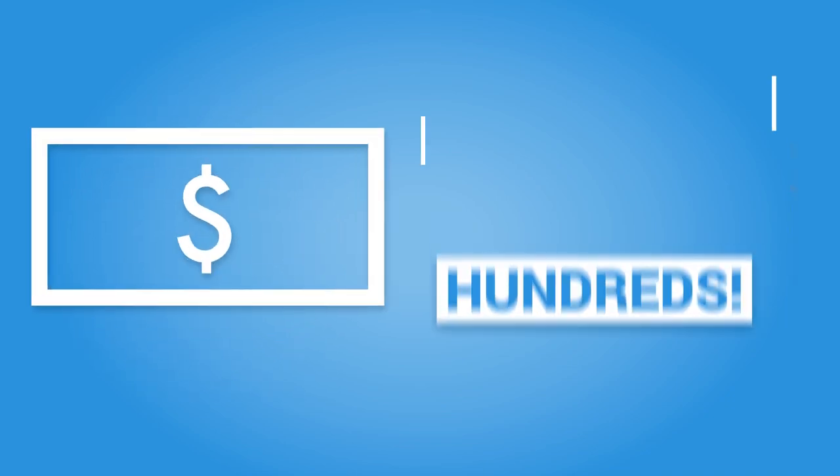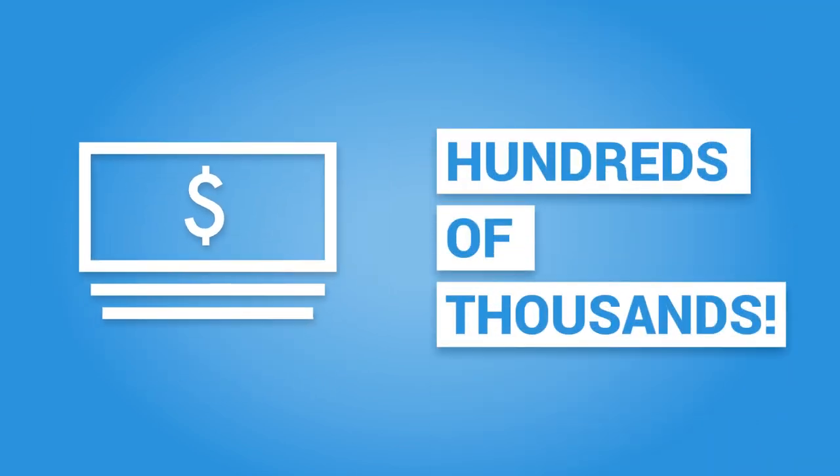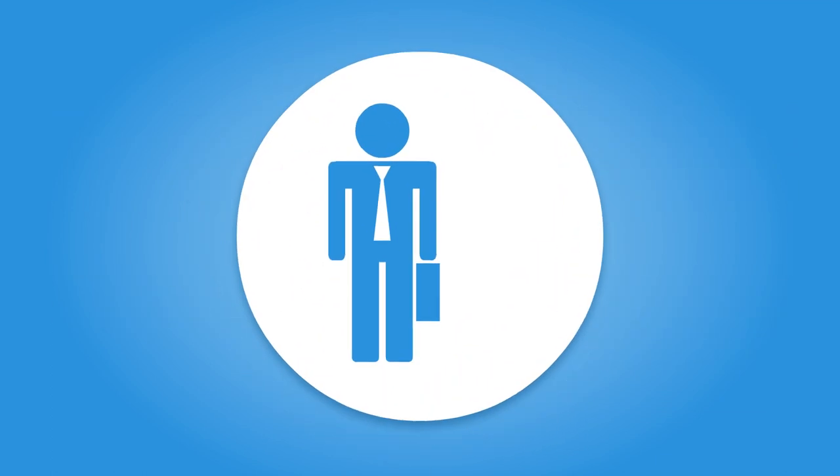You can donate any amount to an SGO, from as little as a couple of hundred dollars to hundreds of thousands of dollars. Consult with your tax advisor about the possibilities.